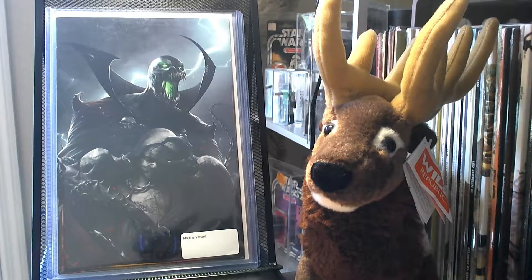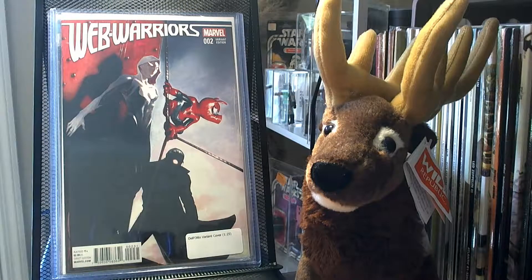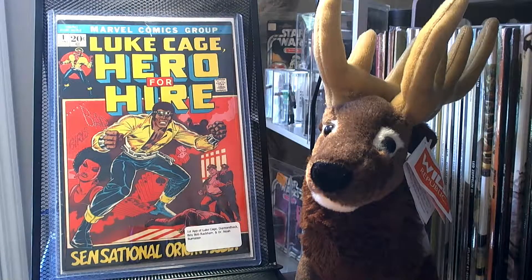I was lucky enough to get the Spawn Tina variant, which was limited to 666 — I think it's pretty great. I got Web Warriors number 2, the Del Otto variant, 1-in-25 — just a cool looking cover. I got Luke Cage, Hero for Hire — it's the first appearance of Luke Cage, Diamondback, Billy Bob Rackham, and Dr. Noah Bernstein.